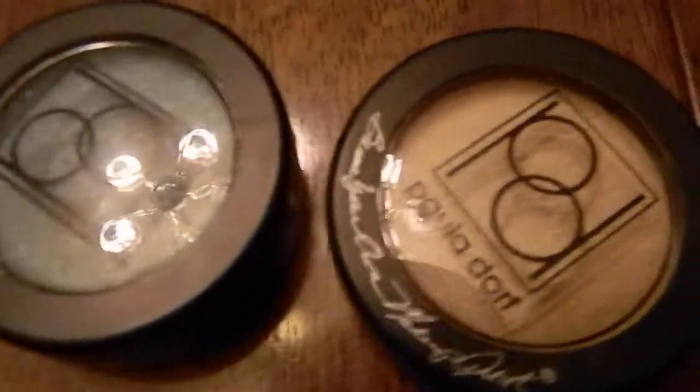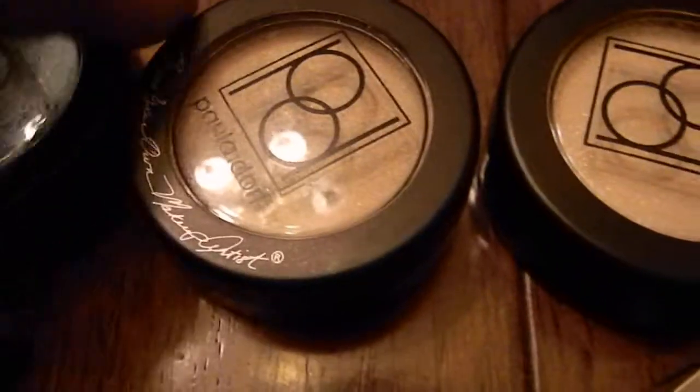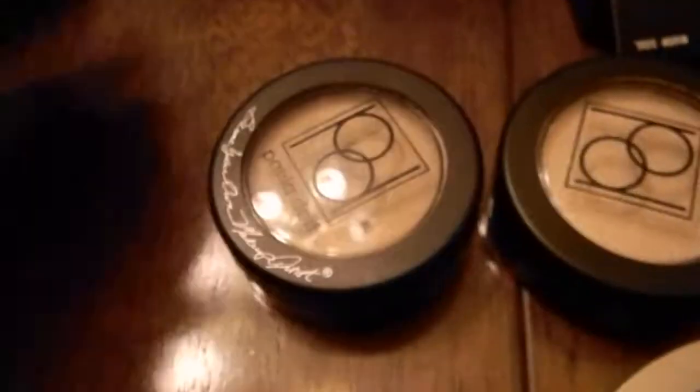Then I got four eyeshadows by Paula Dore. Let me see the names: that one is called Dream Boat, this one is called Gold Digger, this one is Stardust, and the other one is Budge — I really like this one a lot.